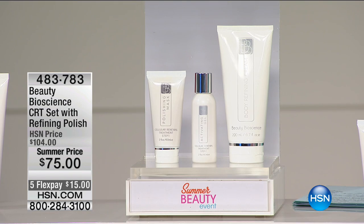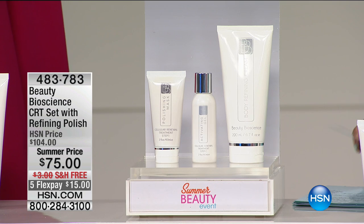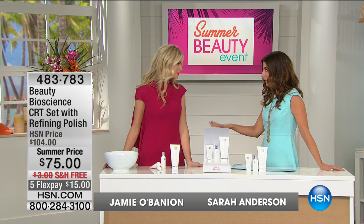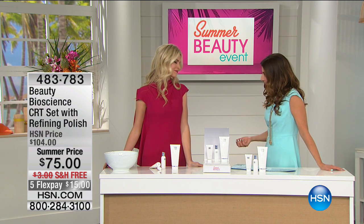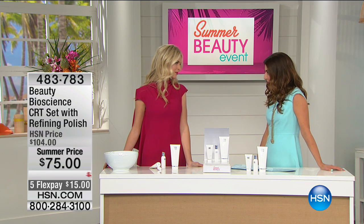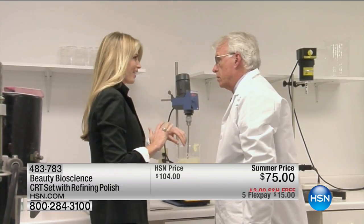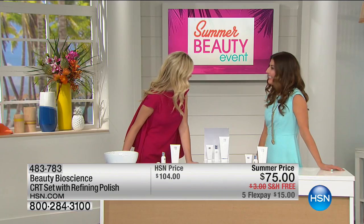We're going to begin with this set — the refining polish — that's going to give you everything you need for cellular refining. We're here with Jamie O'Banion, she's the president and co-founder. This is the brand everyone is talking about. New York Times, Allure, Women's Wear Daily — award-winning proprietary formulas. She and her father, renowned medical doctor Dr. James, actually created this line together.